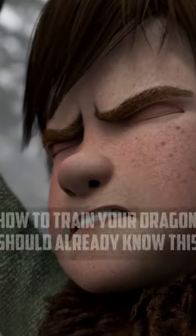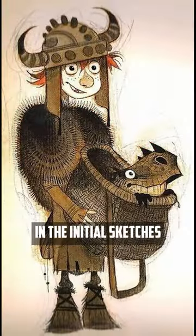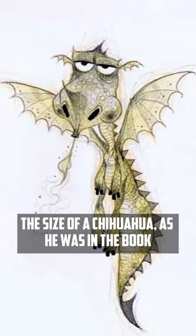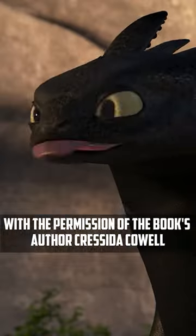All fans of the animated movie How to Train Your Dragon should already know this, but for those who are not aware, let me tell you about it. In the initial sketches, Toothless was portrayed as a small dragon the size of a chihuahua, as he was in the book. However, later his appearance was redesigned with the permission of the book's author, Cressida Cowell.